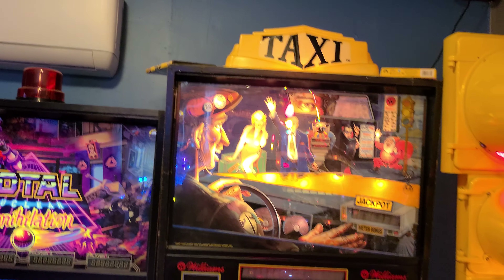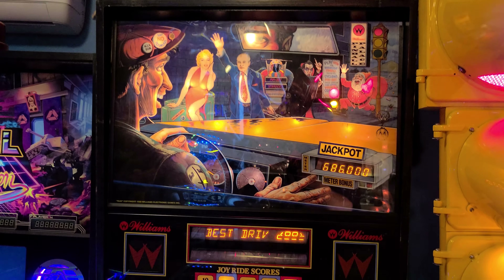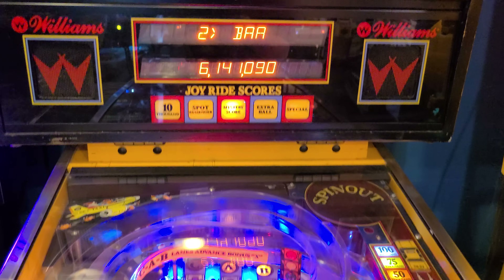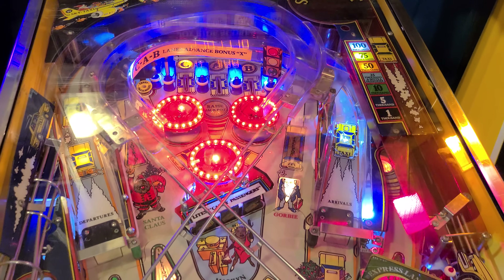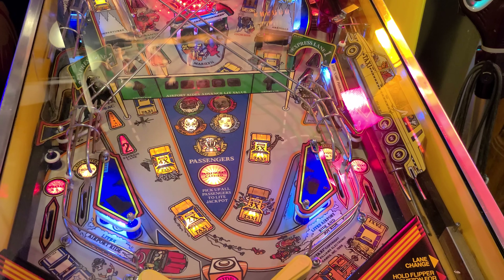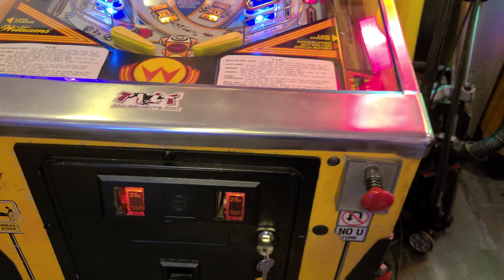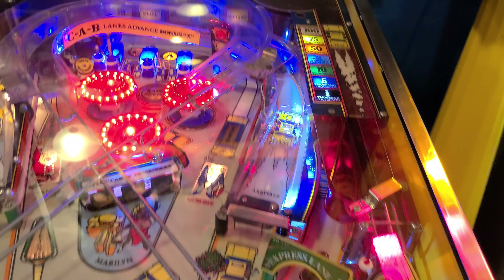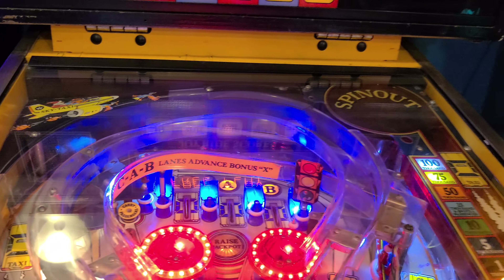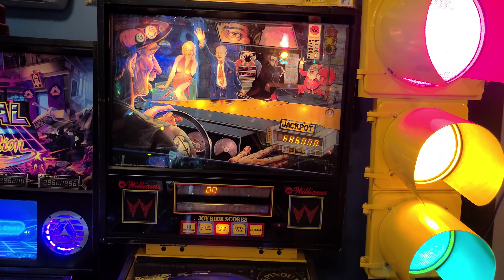We've got Taxi by Williams over here — another good game. This one seems to be in great shape. Taxi's got really good gameplay; it stayed in the arcade a long time and they get a lot of wear by the pop bumpers up there. They're hard to find in really nice condition. I've owned this one a long time too.